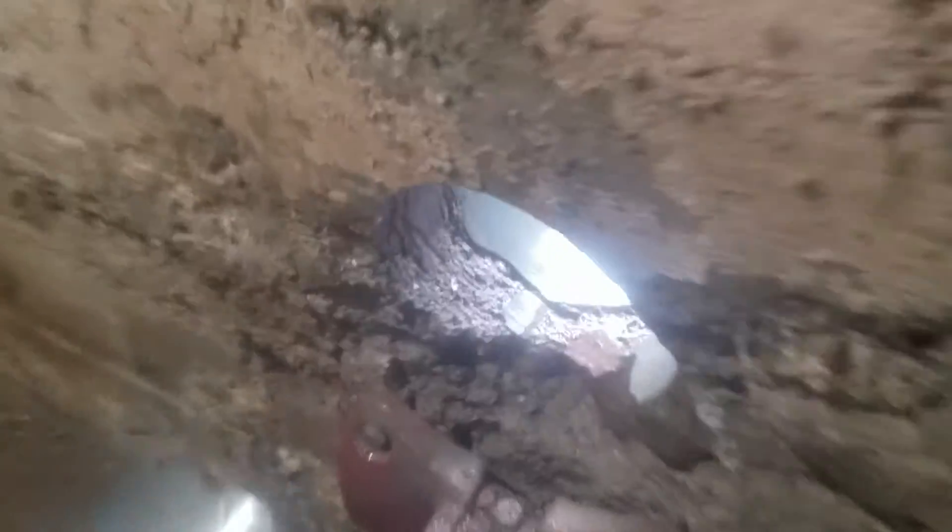I got the water shut off now. I got the power unplugged. There's a big core in there. I don't know how to get that out of there, so I'll knock that out.